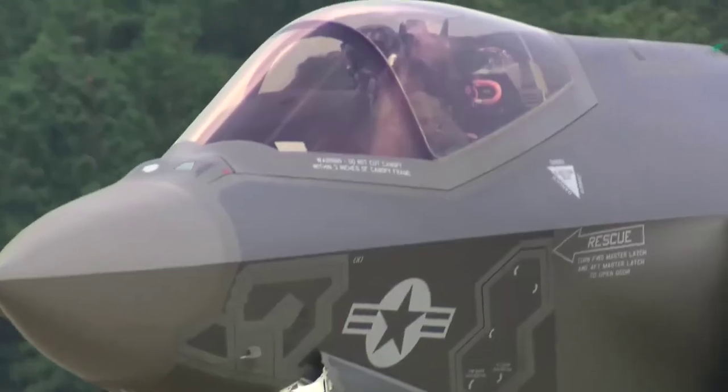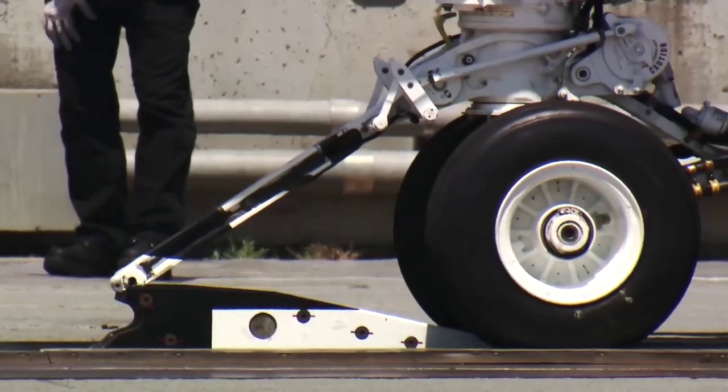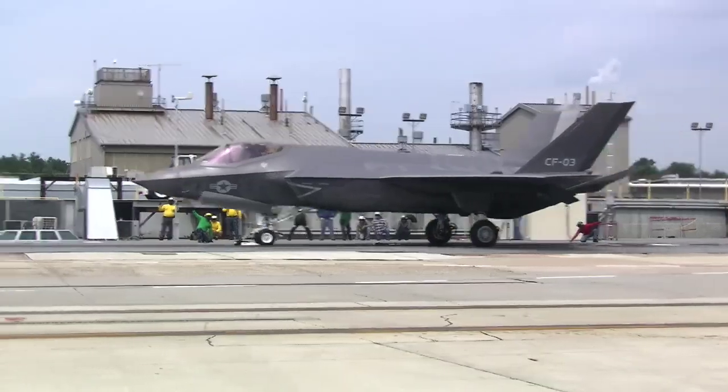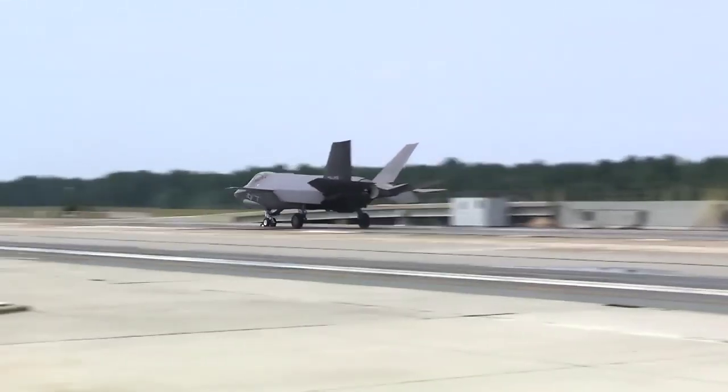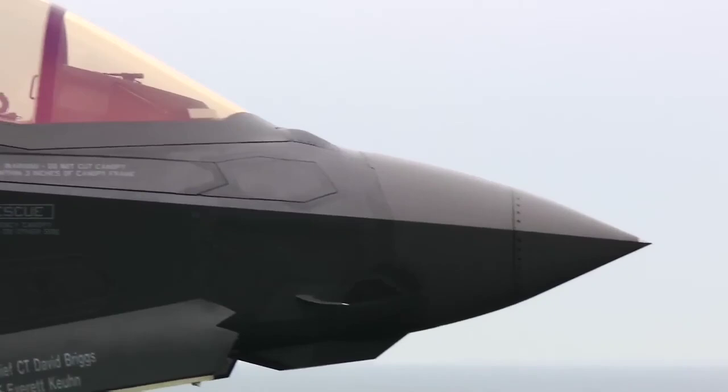The F-35A is the latest fifth-generation fighter jet for the U.S. Air Force. It replaces the U.S. Air Force's aging F-16 Fighting Falcon and A-10 Thunderbolt II fleet, which have been the primary fighter jet for more than 20 years, and brings an enhanced ability to survive in the advanced threat environment in which it was designed.